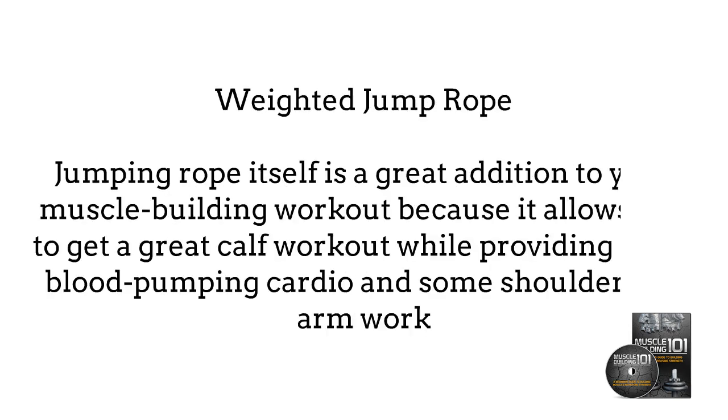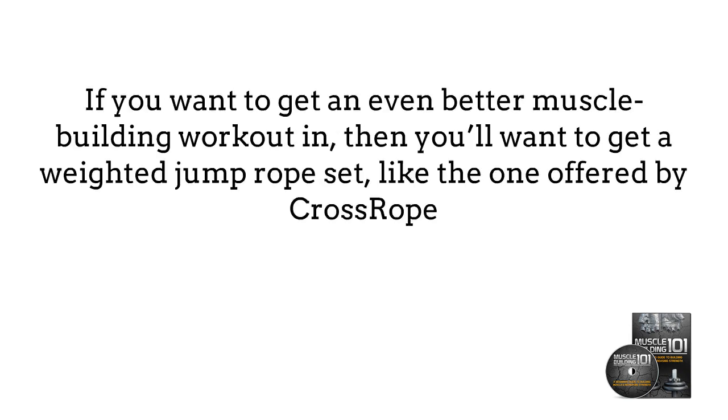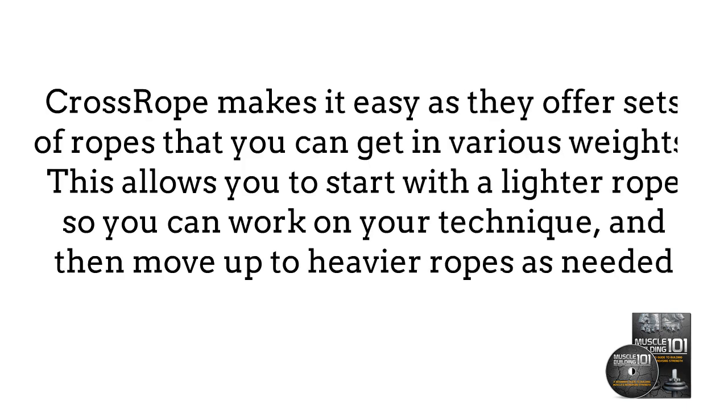Weighted Jump Rope. Jumping rope itself is a great addition to your muscle building workout because it allows you to get a great cuff workout while providing some blood-pumping cardio and some shoulder and arm workout. If you want to get an even better muscle building workout in, then you'll want to get a weighted jump rope set, like the one offered by Cross Rope. In the same way that you increase the weight during your other muscle building exercises, you should be doing the same for jump roping.